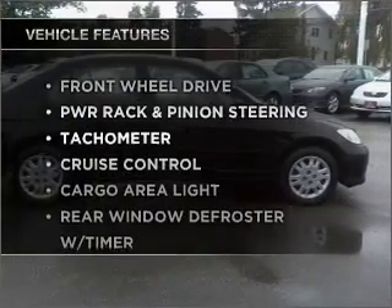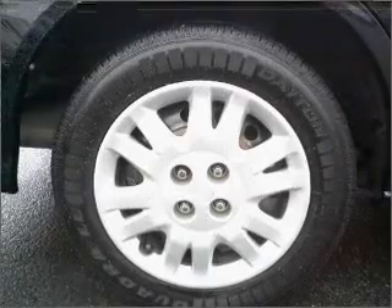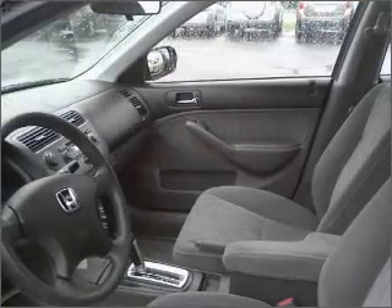Enjoy these notable features included in this vehicle: air conditioning, power door locks, power windows, power steering, cruise control, an AM/FM stereo with a CD player, and an adjustable tilt steering wheel.